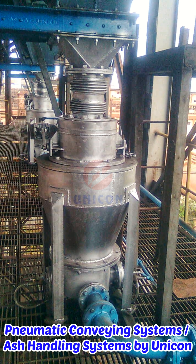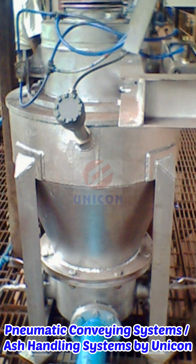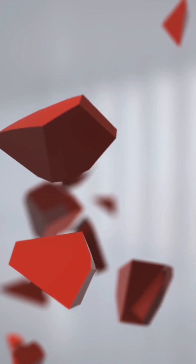Economy. Minimized maintenance costs are achieved through low wear and tear due to the low conveying velocities. Unicorn — Delivering Technology and Services.